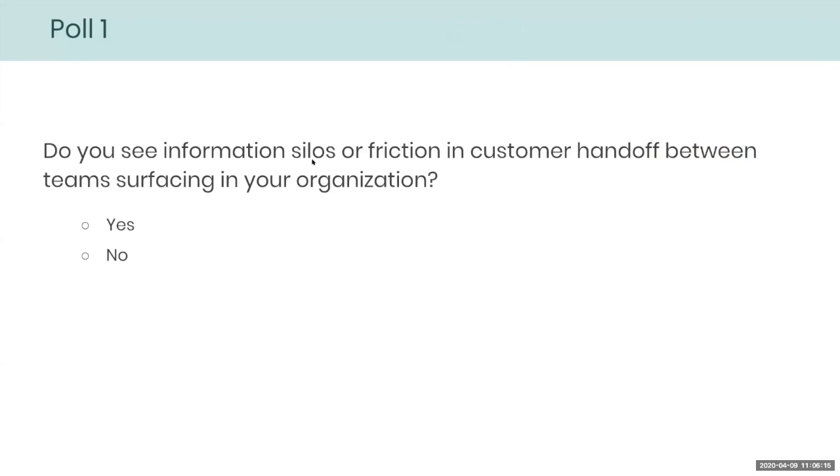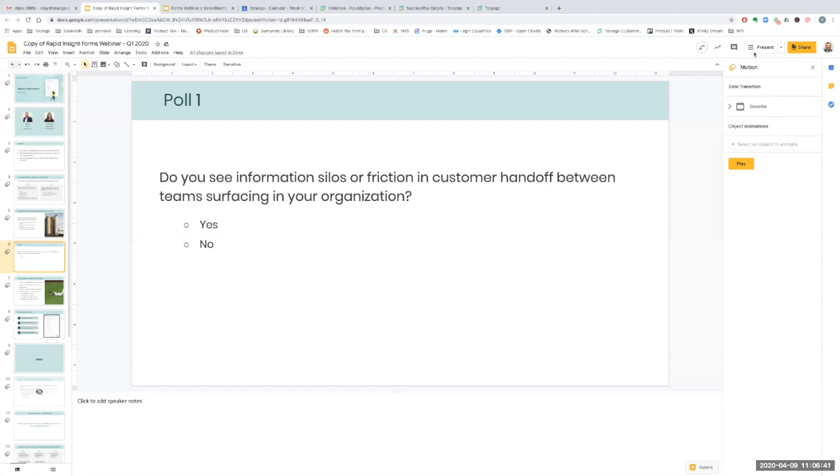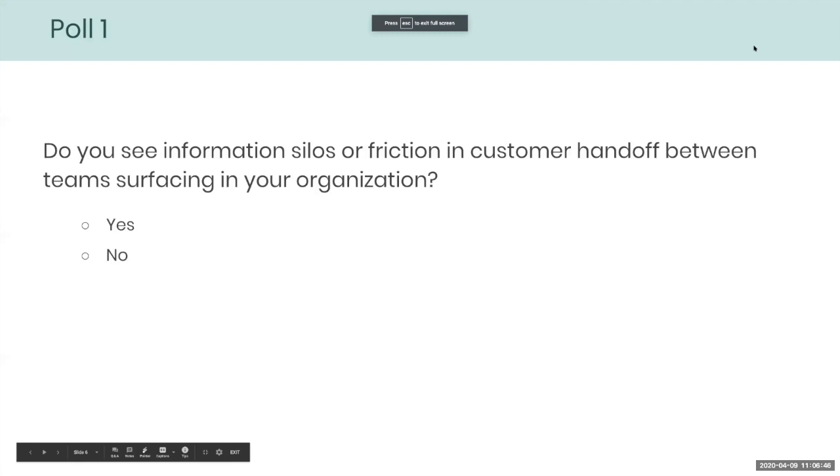I wanted to get a show of hands on this. So Lorena, if you can trigger a poll — our first poll — just to get a sense of whether information silos exist within your organization and if you are doing customer handoffs. The poll is now on your screen. You should be able to see it and vote yes or no. If you do not see the poll on your screen, you can always respond in our chat as well. It looks like a couple of people are not able to see the poll, but they are saying yes in the chat.